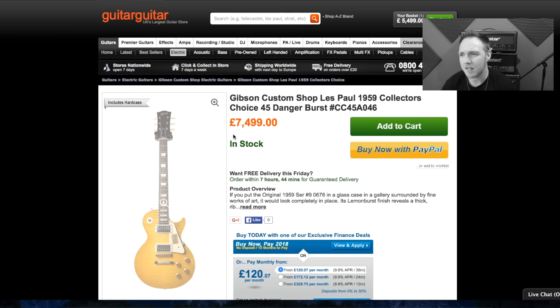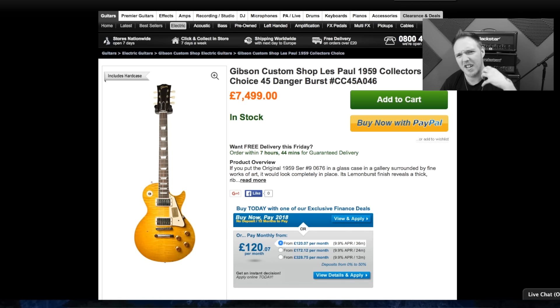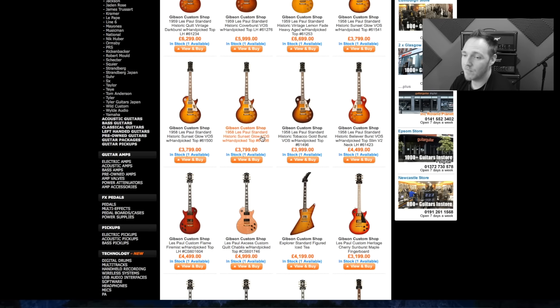Let's have a look at the Gibson Custom Shop Les Paul 1959 Collector's Choice 45 Danger Burst. I like the finish on that — a bit beat up, which I like. Some people like wear and tear, some don't. Personally I like to have all the scuffs and scratches made by me, so I'm not a fan of buying it that way. Sometimes it looks good, sometimes it doesn't.